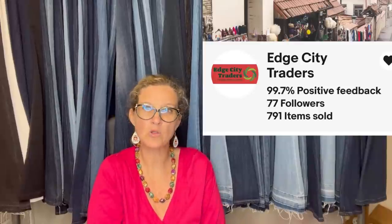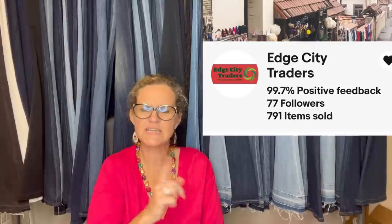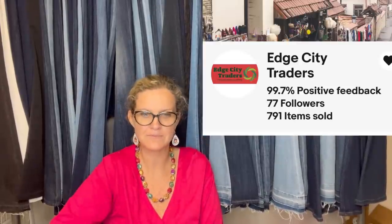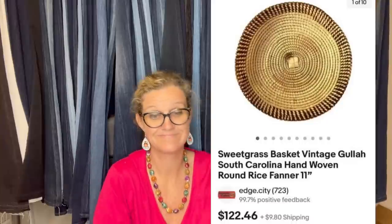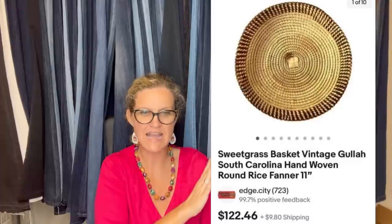This one comes from Bolo Buddies member Edge City Trader — also Edge City Thrifter on YouTube and Edge City on eBay. Bought at a Red, White, and Blue thrift store for $4. Sold within two weeks of listing for a best offer of $100. Did quite a bit of research to identify this basket — it is a sweetgrass basket, vintage Gullah, South Carolina hand-woven round rice fanner. Good keywords. Asking price was $122.46, best offer accepted at $100.